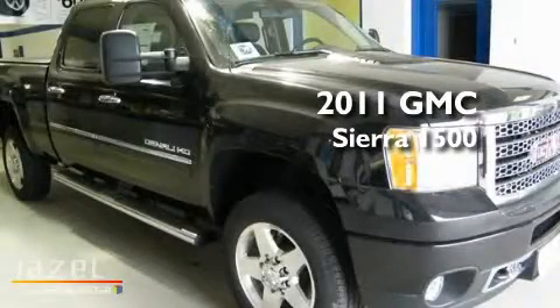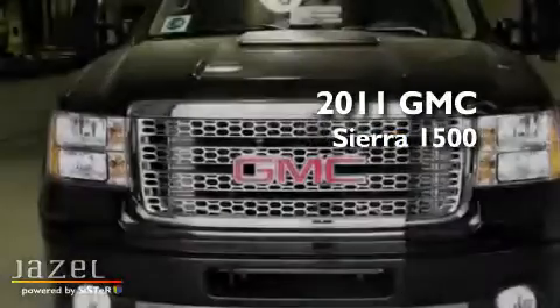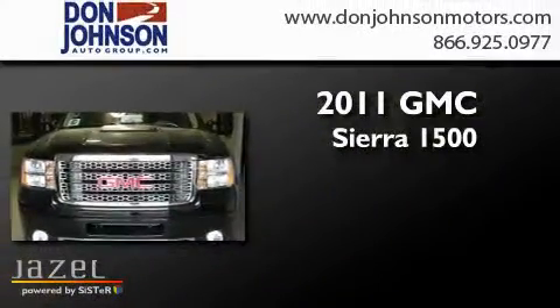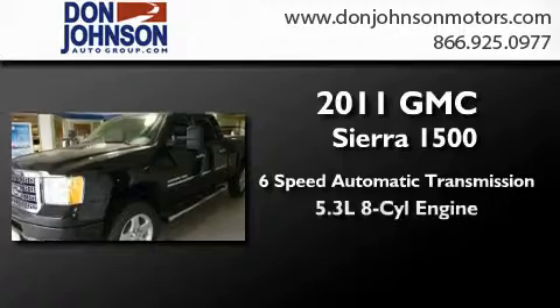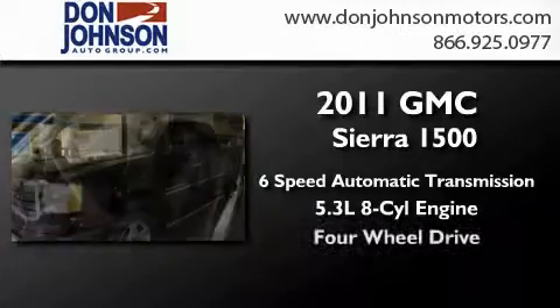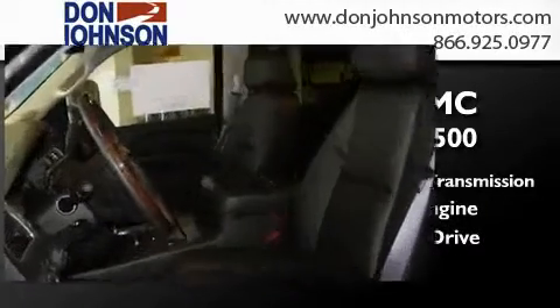This is a brand new 2011 GMC Sierra 1500. This truck has a 6-speed automatic transmission, a 5.3-liter V8, and the added safety and control of 4-wheel drive.